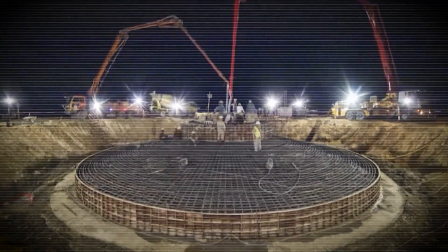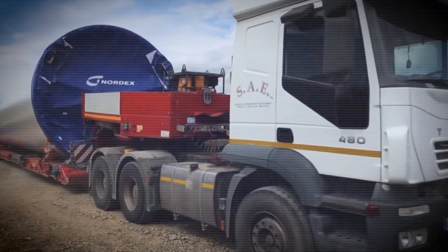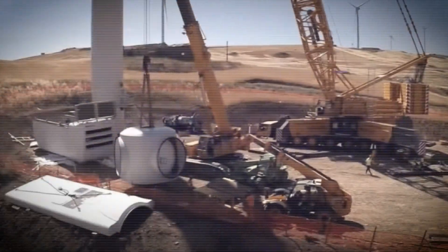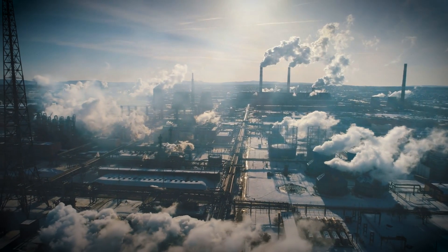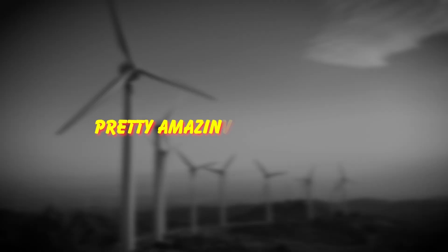Each turbine represents thousands of tons of raw materials, hundreds of specialized workers, and supply chains that literally span the globe. That's not just engineering — that's industrial coordination on a massive scale. Pretty amazing stuff, right?